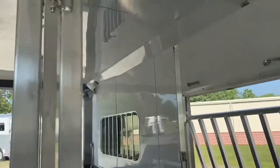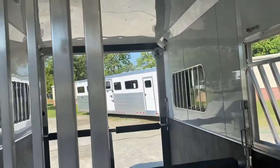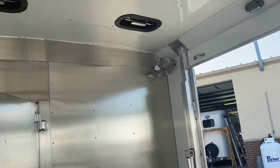The trailer is insulated in the ceiling, which is going to keep the temperature down in here about 10 to 15 degrees. It also has four fans — two at the butt of the straight load horses and two in the box stall.